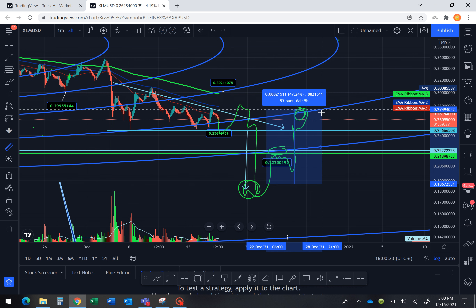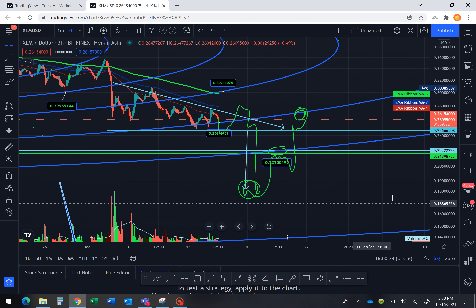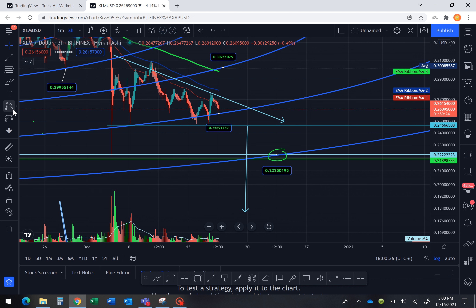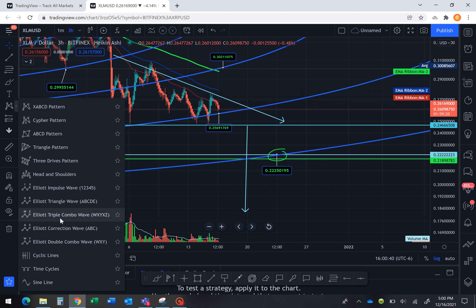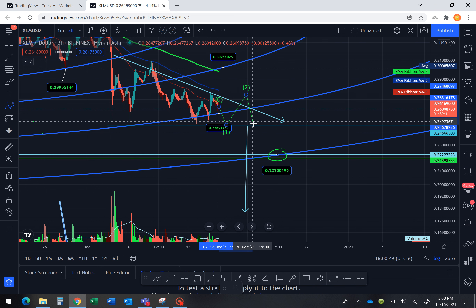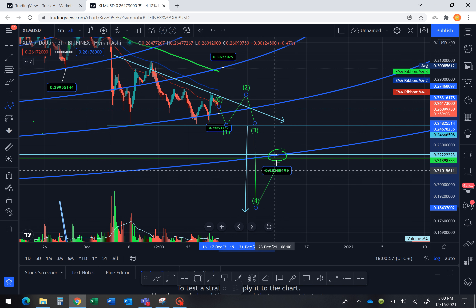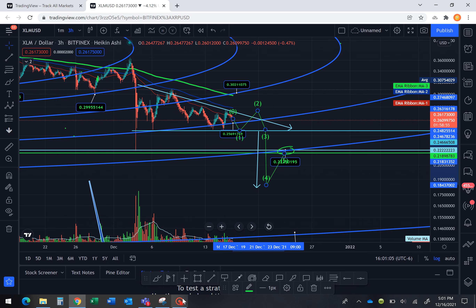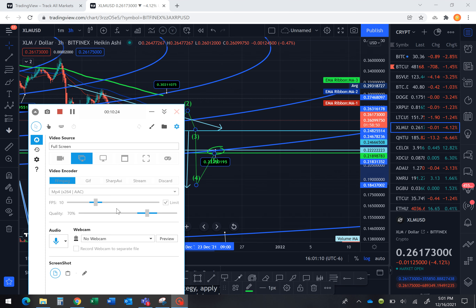XRP did something similar — it was in this type of pattern, fulfilled it, danced around, got supported, came back up, did a little fake-out, flushed quickly, hit the target, and immediately got bought back up — a 44% return from 16 cents to 27 cents. Something like that could happen on XLM too. We come down, get supported, do a little fake-out, flush all the way down, get bought back up quickly, and back-test the ring. I'll keep a very close eye on that. Like, subscribe, and share Vincenzo's Go Crypto Investing — I'll try to give more updates today but I have a lot of packing to do. Peace and love.